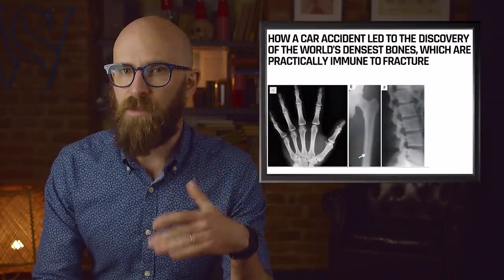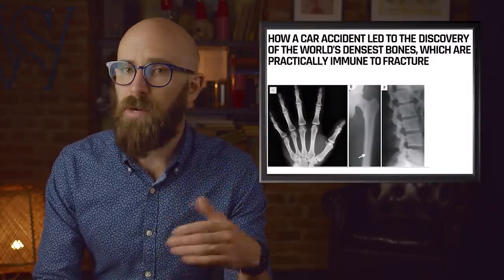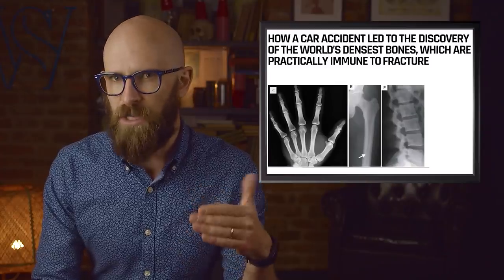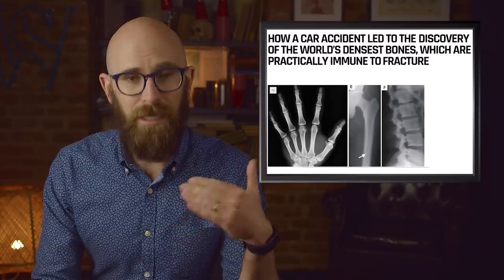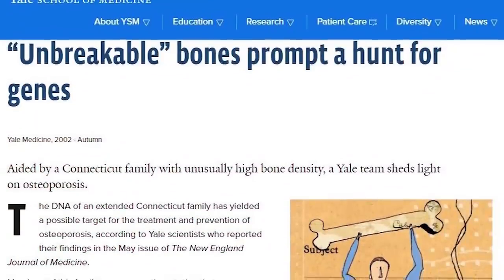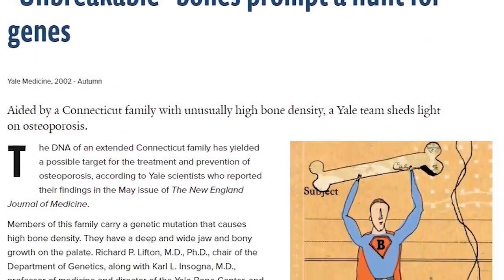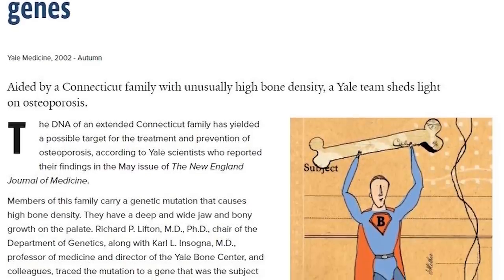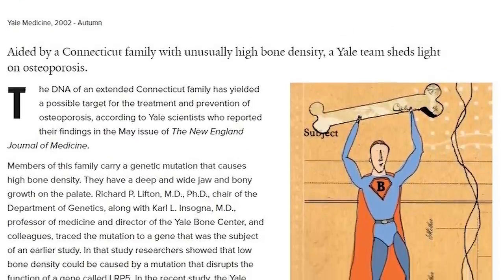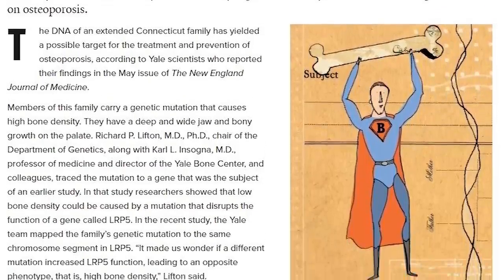The discovery of the mutation was about as remarkable as the mutation itself. Back in 1994, a member of the family got into what should have been a serious car accident. At the hospital, he was X-rayed, and the radiologist noted that not only was there no bone damage, but the density of the man's bones was like nothing he'd ever seen. The radiologist referred the case to Yale, where they discovered the man's family all had similar bones — though the condition had as many potential downsides as upsides. People with super-dense bones have trouble floating in water, and one man seeking a hip replacement found the surgery nearly impossible because doctors couldn't get the artificial joint to attach to his real bones.